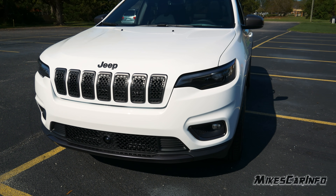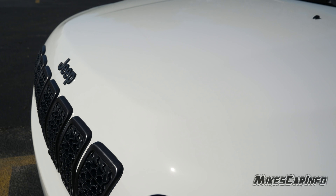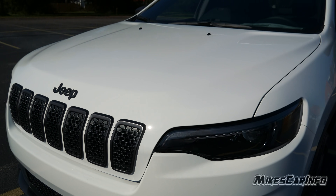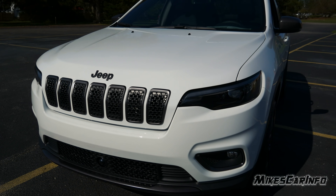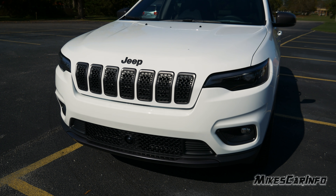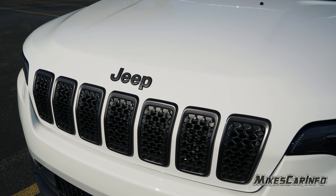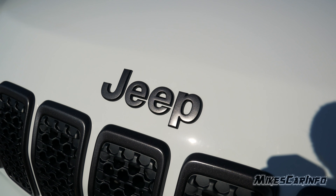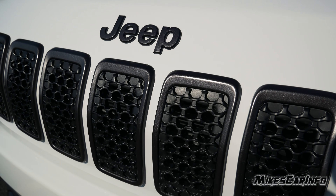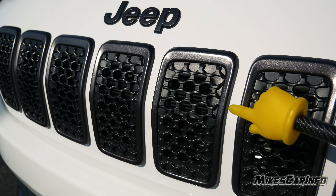It's a basic white — nothing really special about it, but it is a nice color, especially when you're trying to show off features on the vehicle so the different features pop out. The exterior badging is Granite Crystal, so you can see the Jeep emblem is Granite Crystal, and the grille has Granite Crystal on the outside.